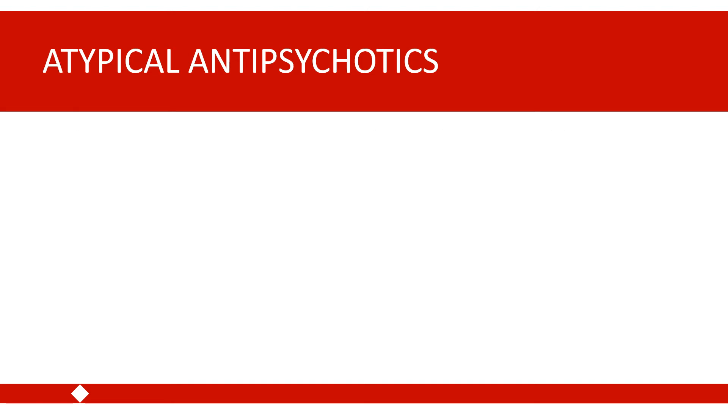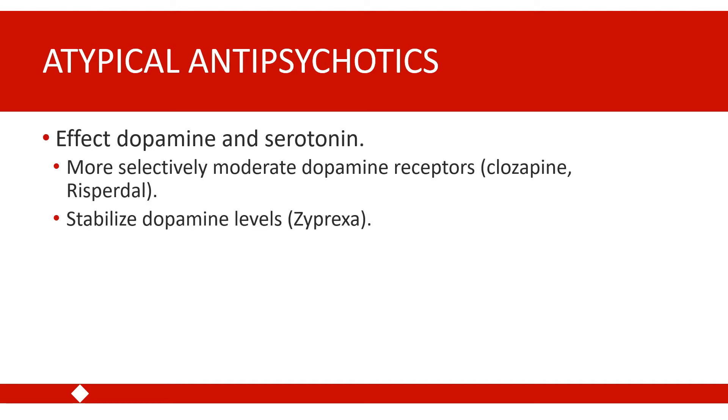The first-line treatment currently for psychosis tends to be the atypical, or second-generation, antipsychotics. This set of medications affects both dopamine and serotonin. Some work by moderating dopamine receptors more selectively; others act on multiple neurotransmitters. For example, Zyprexa works to stabilize levels of both dopamine and serotonin. The mechanism of action is slightly different compared to first-generation antipsychotics.